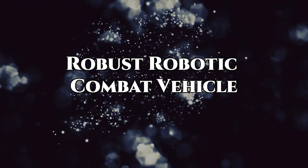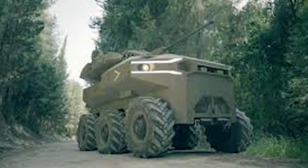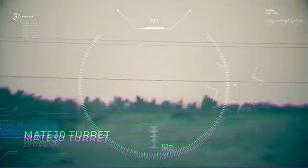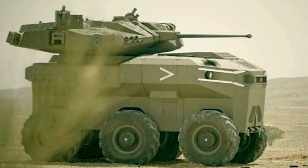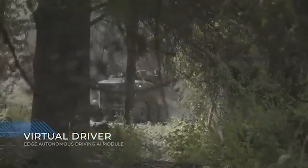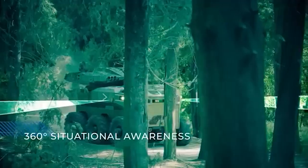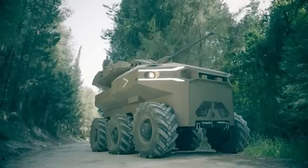Next, Robust Robotic Combat Vehicles, or RCVs, represent the future of modern warfare. These autonomous or remotely operated machines are designed for combat and surveillance, equipped with advanced sensors, weapons, and communication systems. They can operate independently or be controlled by human operators, capable of engaging enemy targets, conducting reconnaissance, and providing fire support. RCVs can navigate various terrains and transmit real-time data, enhancing safety, efficiency, and accuracy on the battlefield.